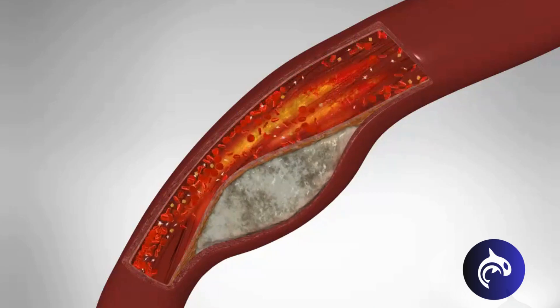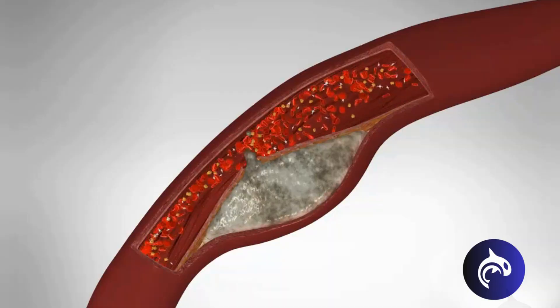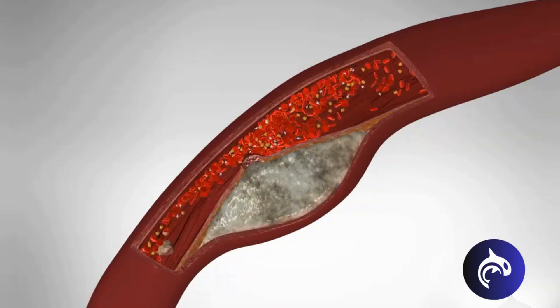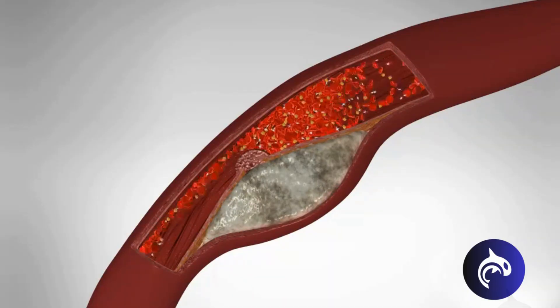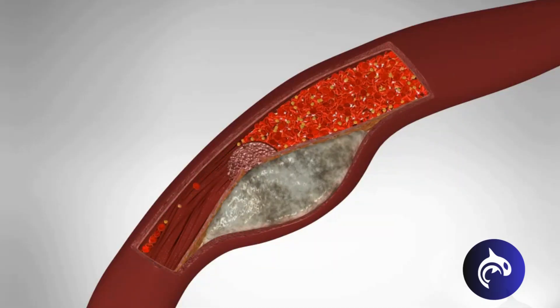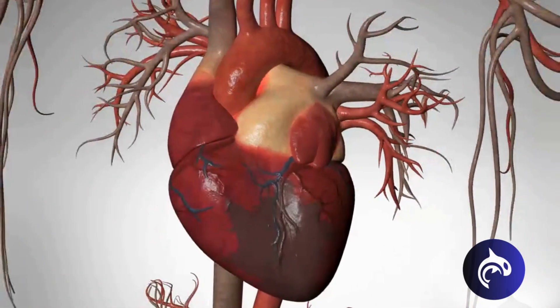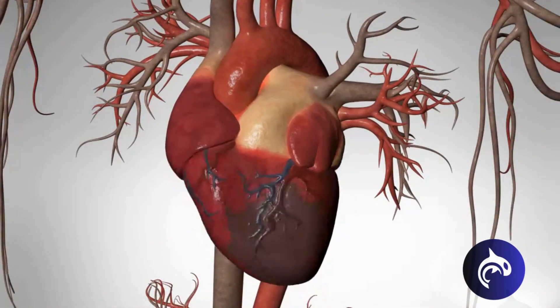A heart attack occurs when the flow of blood to the heart is severely reduced or blocked. A plaque can sometimes rupture into the bloodstream, and a blood clot can form at the site of the rupture. As the blood clot gets larger, the amount of blood flowing by it decreases. When it blocks blood flow entirely, oxygen-rich blood cannot reach parts of the heart muscle, leading to damage.